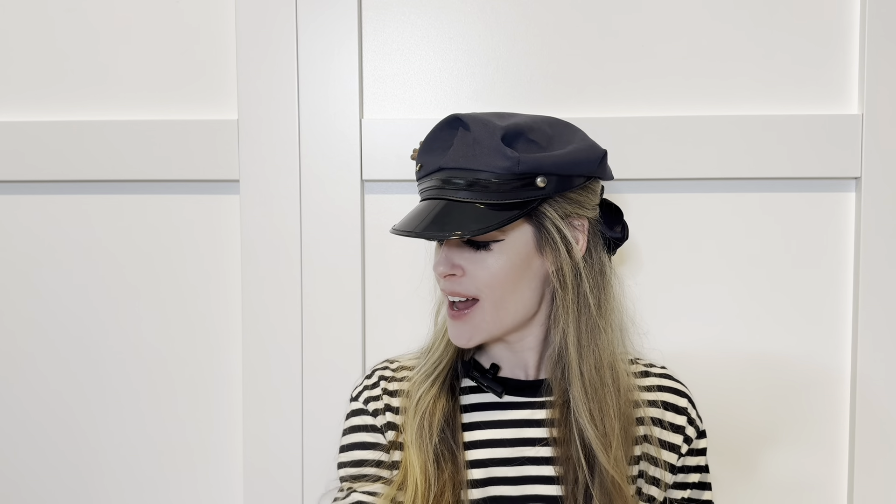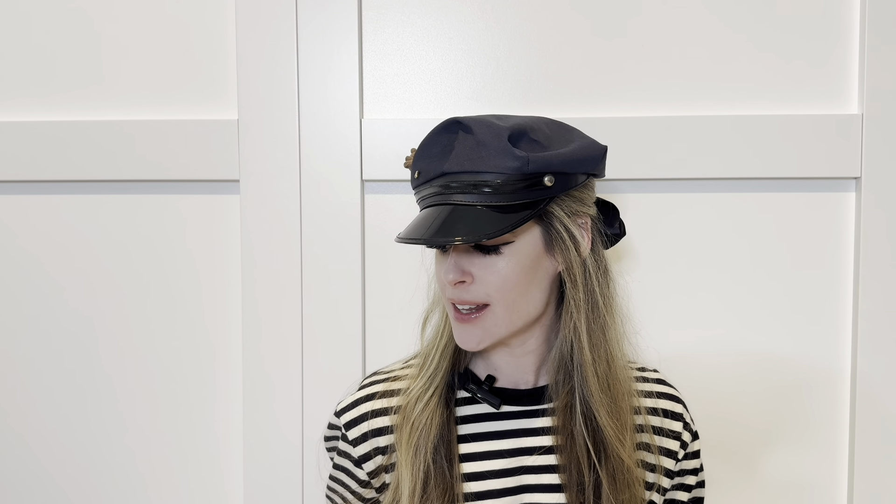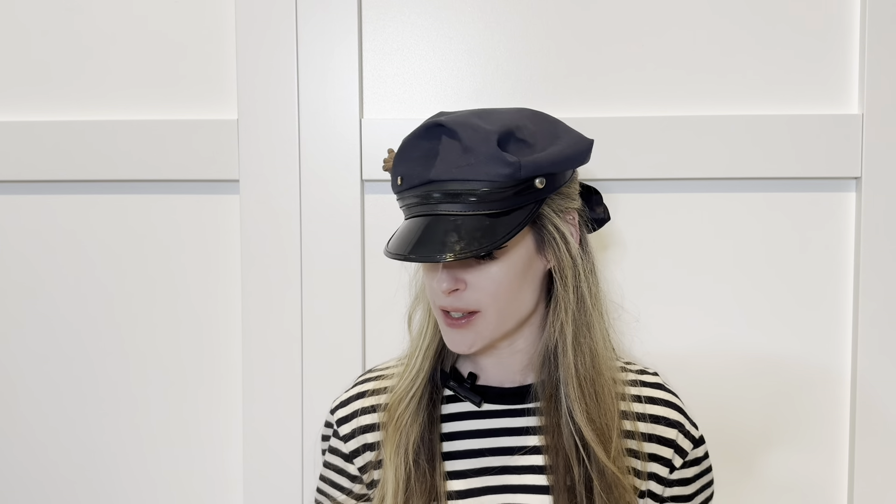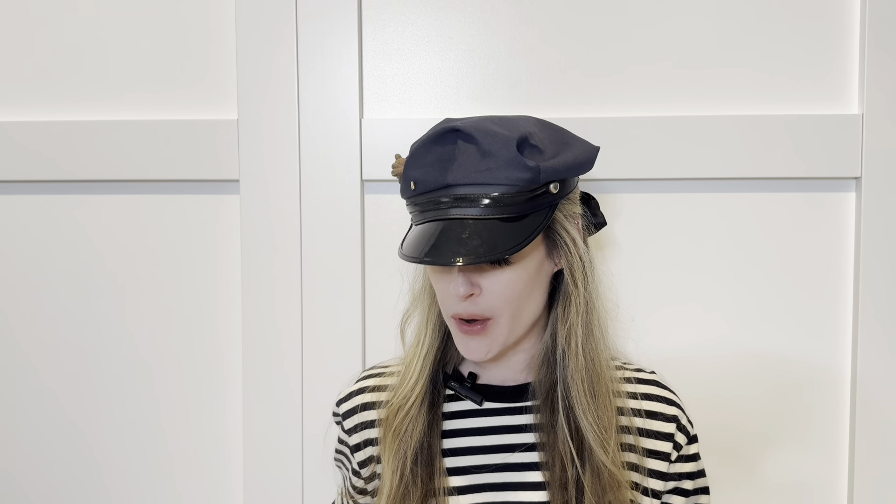I have a quick little haul for you today. I did a very fast thrift trip — under 30 minutes — and I actually went to two places: first Savers, and then Goodwill. The reason why it was so quick at Goodwill I'll explain in a moment, but I already knew what I was going to purchase there.